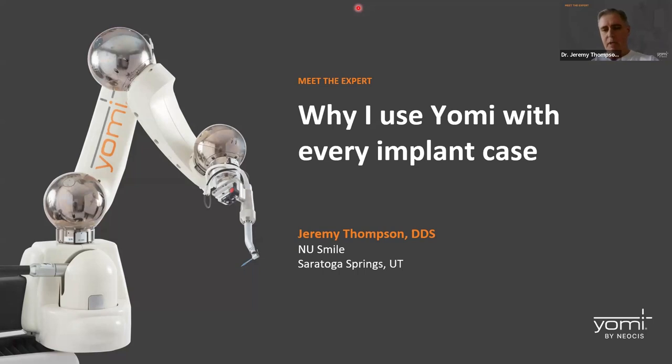By the way, I'm Dr. Jeremy Thompson. I've been a general dentist for the last 25 years. I practice in Saratoga Springs, Utah, which is along the Wasatch Front, kind of midway between Utah County and Salt Lake County — right in the middle of the main population centers in Utah.